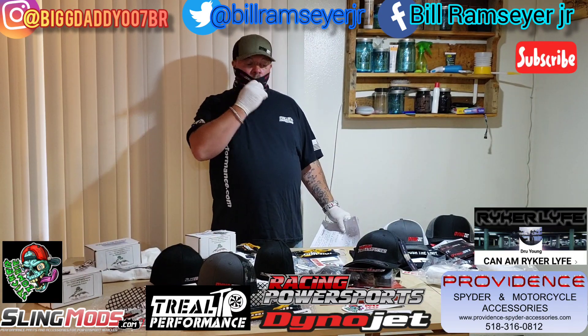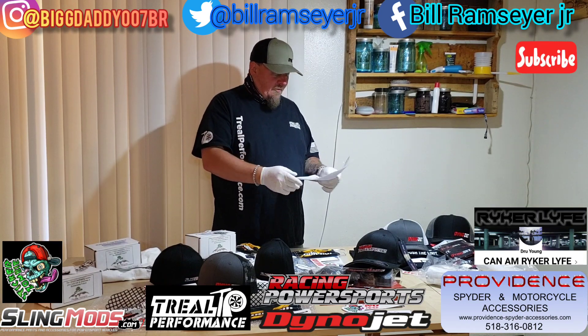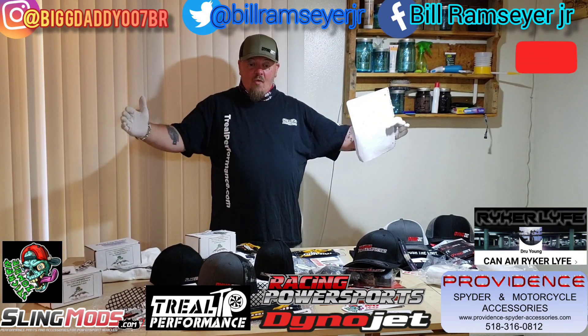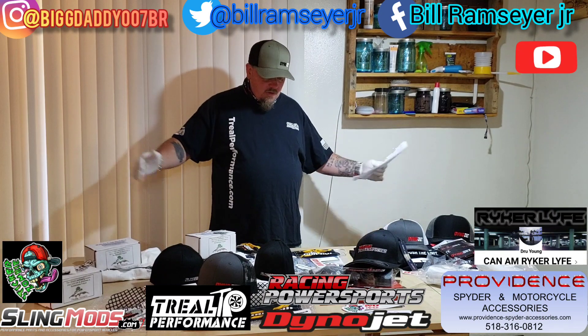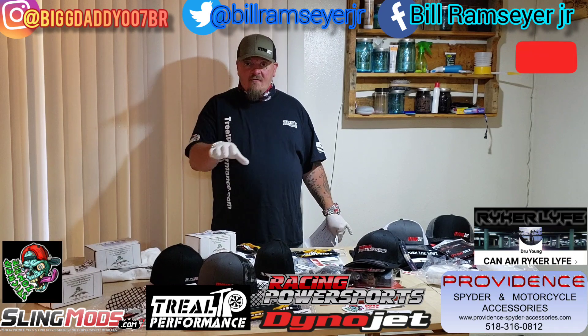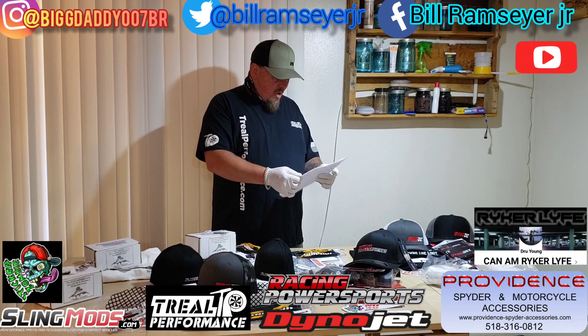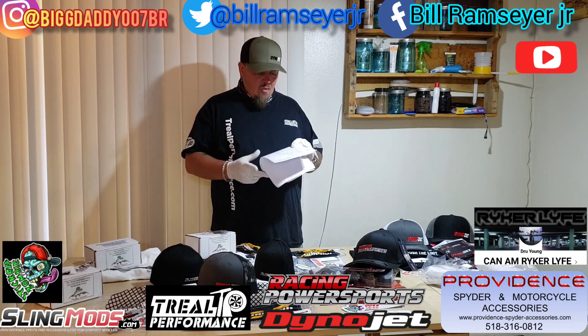So this is for my subscribers and my K&M Riker family. I'm going to read off the sponsors of this giveaway, everybody that's involved, and then I'm going to go over each package as a prize. There's a total of a dozen prizes — 12 prizes here. And then we'll go over the rules and the way that you enter.